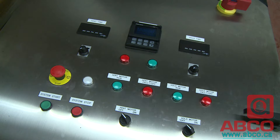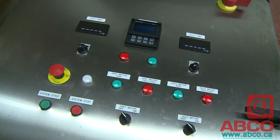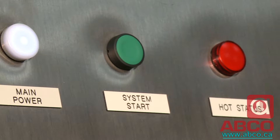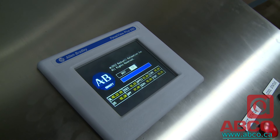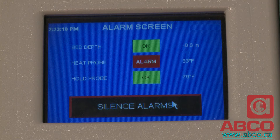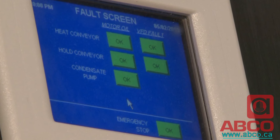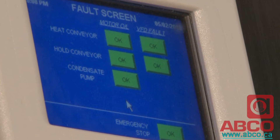Temperature set points and variable steam control ensure a consistent and efficient cooking process. Digital data logging and low temperature alarm systems keep you fully informed and make certain that your product output quality is always maintained.